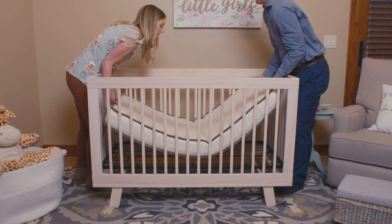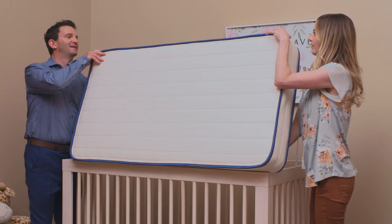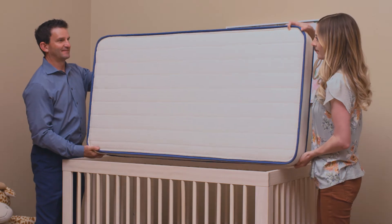Look what happens when the Avocado Mattress is lifted out of the crib. The Emily has the same level of firmness on both sides.